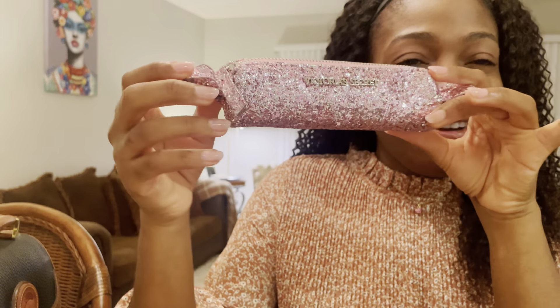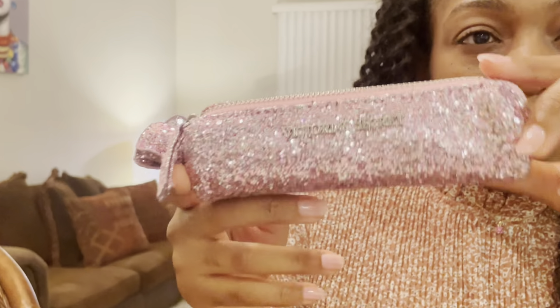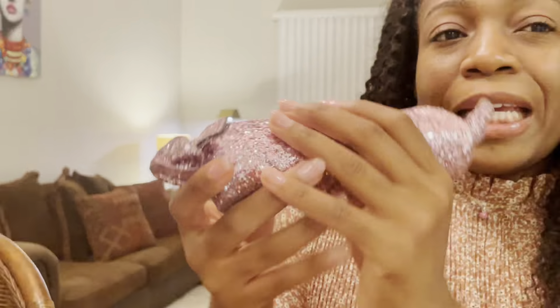So first thing y'all, this was so cute. Like y'all this is giving me all the vibes. This literally looks like something that Kate Spade would sell, but this was like $10 at Victoria's Secret. And when I got this, I thought about it — I wanted something cute to put my tampons in when I'm traveling or in my bag. Y'all, this is so cute.